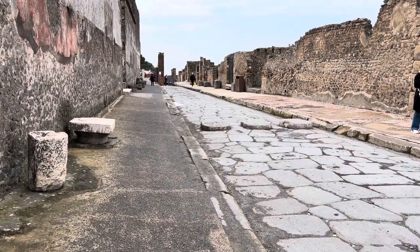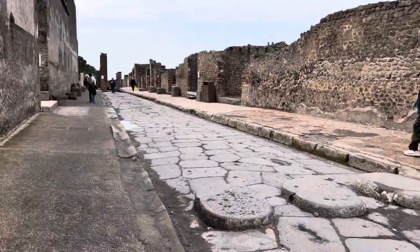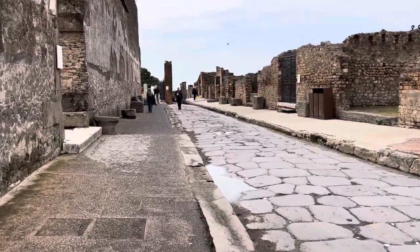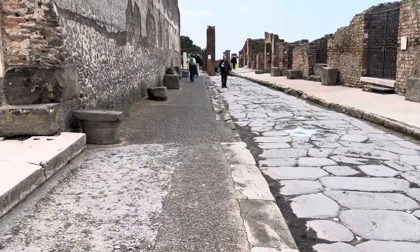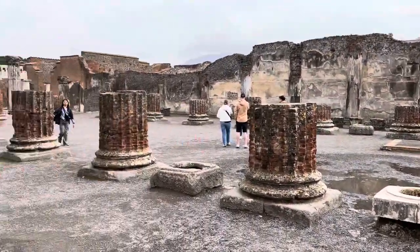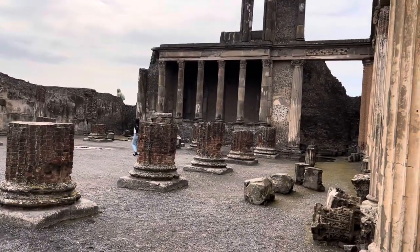There's a crane in the back — they're building more ancient buildings. It was a temple.